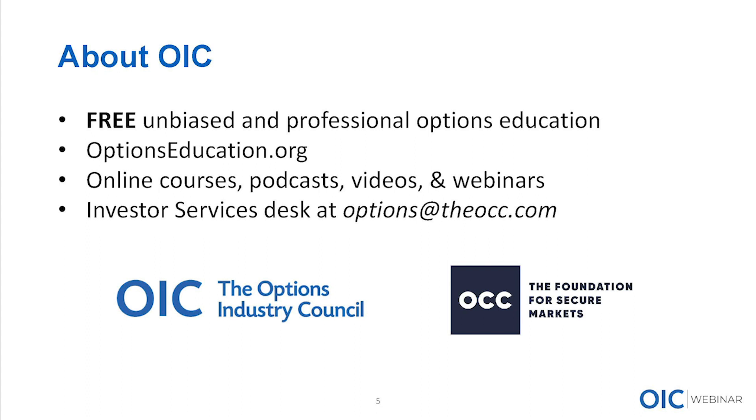OIC provides free, unbiased education on options. That's what we do predominantly through our website at optionseducation.org. We have many webinars throughout the year, videos, podcasts online, many tools and resources. The investor services desk can be reached at options at the OCC.com — you can send any options-related email questions to that email and we'll do our best to help you out. OIC's efforts are funded by the Options Clearing Corporation. OCC is the risk manager of the industry, the backbone of the industry, clearing options as they're executed at the exchange level and managing risk across the industry.